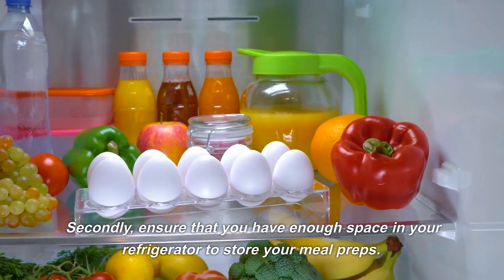So grab your meal prep containers and get started today. Don't forget to let us know in the comments which meal prep idea is your favorite and if you have any other budget-friendly meal prep ideas to share with the community.